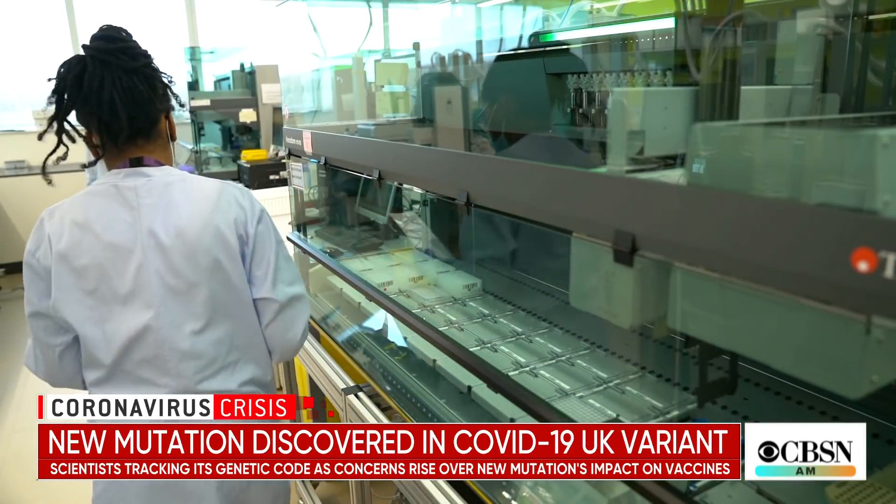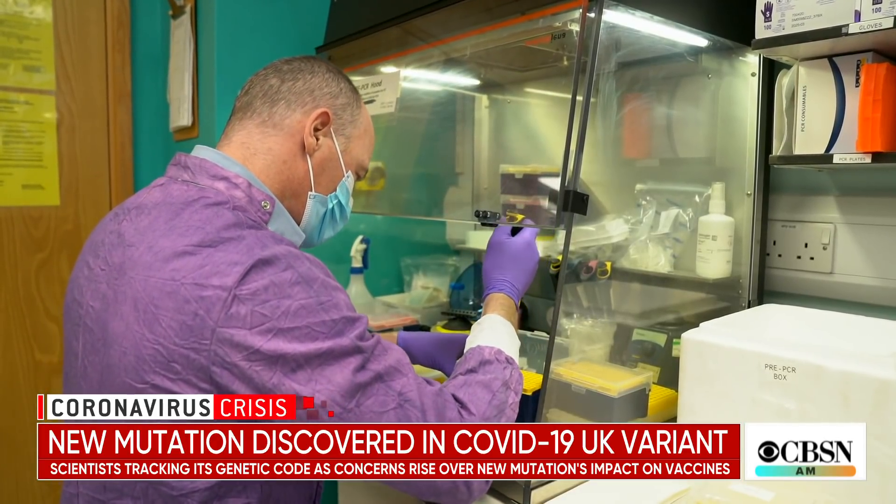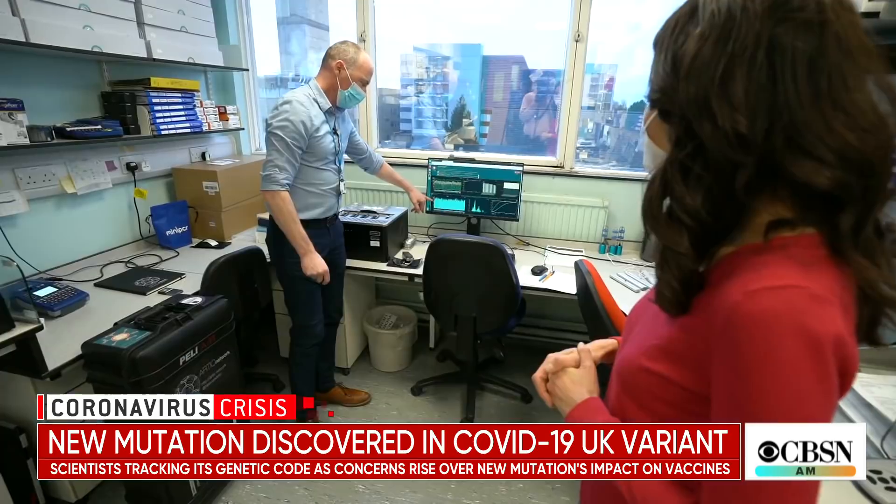We're looking for mutations, and those mutations really give us a barcode for the virus. Every day at labs like this one, robots and researchers sift through thousands of samples of COVID-19, mapping mutations in the genetic code.